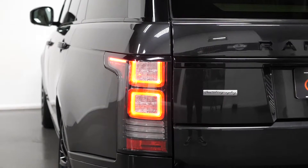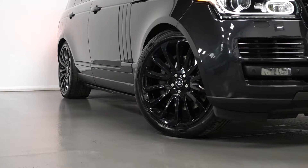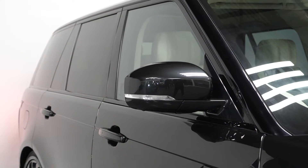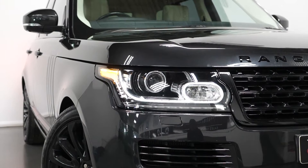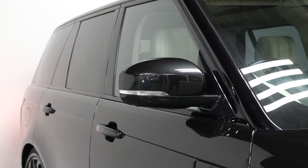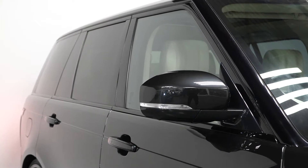The car is finished in a Carpathian Grey premium metallic paintwork. You have the Atlas side vents graphics, the deployable side steps, the privacy glass 3D rear with the gloss black window surrounds, your 22-inch 7-spoke style alloy wheels finished in gloss black, the signature LED daytime running lights with the LED taillights, and the electric heated adjustable and folding auto-dimming door mirrors with memory and approach lamps.